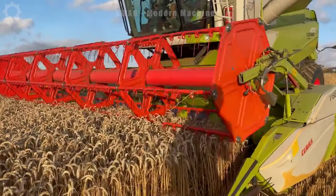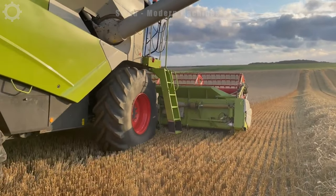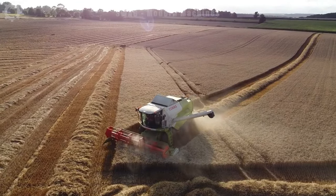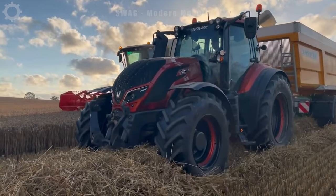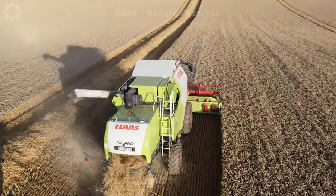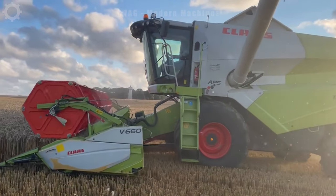Every year, the United States harvests hundreds of millions of tonnes of wheat. The Class Tucano 450 harvester is commonly employed for harvesting wheat, barley and other crops. With a container capacity of around 7.5 cubic meters, it facilitates the storage of substantial wheat quantities, minimizing the need for frequent unloading. The harvest width ranges from 4.8 to 7.5 meters, ensuring efficient and rapid harvesting of a significant crop yield.